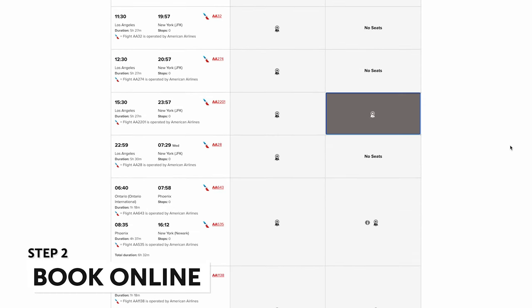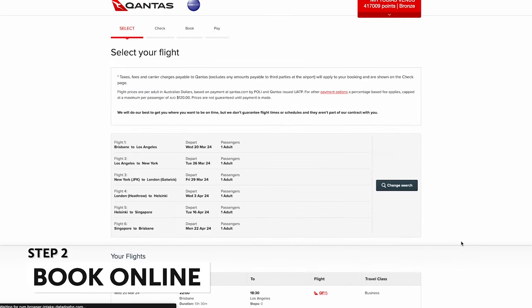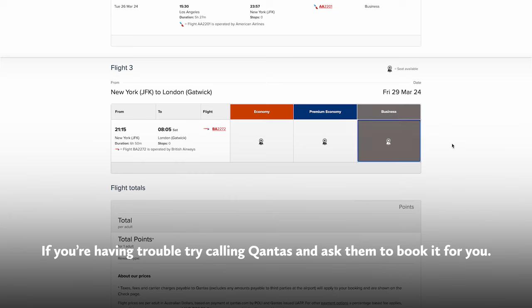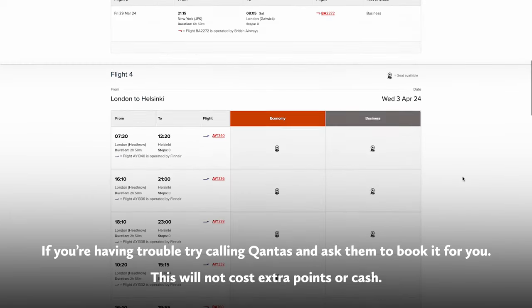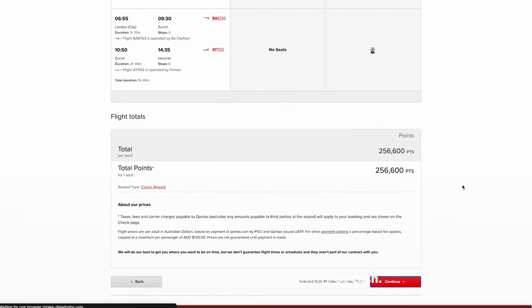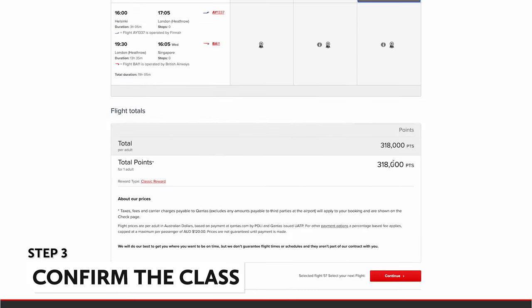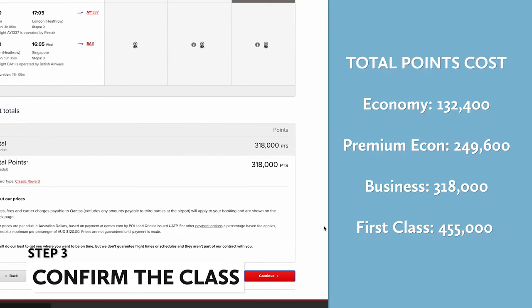Just keep in mind that every time you change the booking, you may incur a change fee of 5,000 Qantas points per person. If you need help, or want to book on a partner that doesn't show up on the Qantas website, your best bet is to phone Qantas Frequent Flyer. Once you select the final leg of your trip back to your port of origin, the website should have capped your points cost to one of these numbers depending on your highest cabin class.